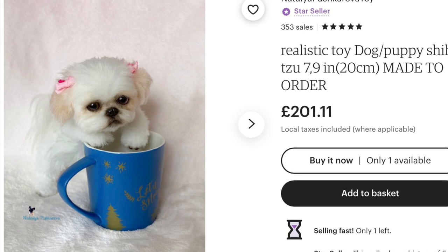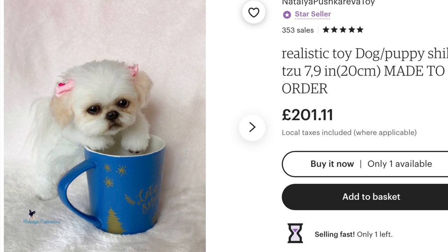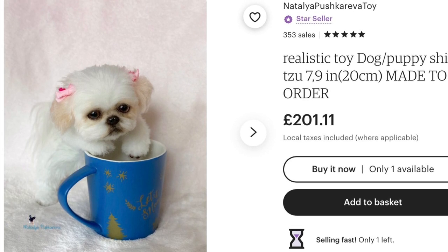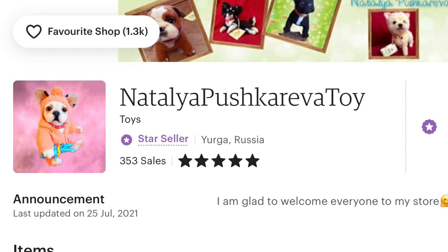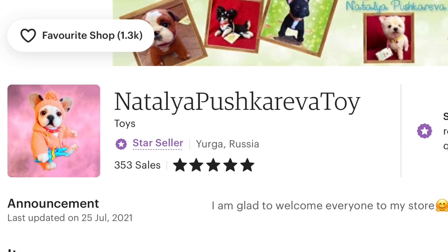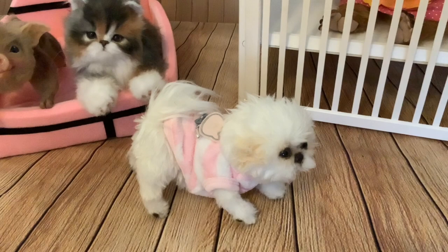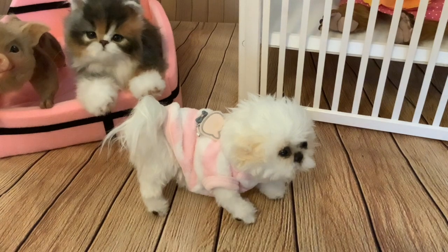Currently the pup costs £201. It will vary slightly because of the exchange rate but at the moment it's priced at £201. The seller is called Natalia Pushkareva Toy and she's got a very good rating — 5 stars on 353 sales. This little pup has got a plastic skeleton inside so she's fully poseable, which makes her great for stop motion.